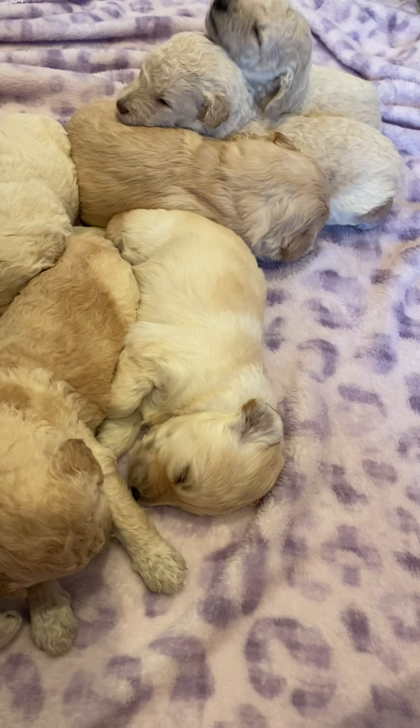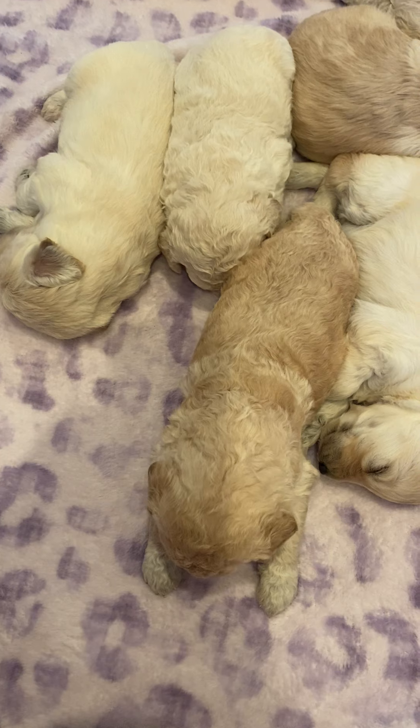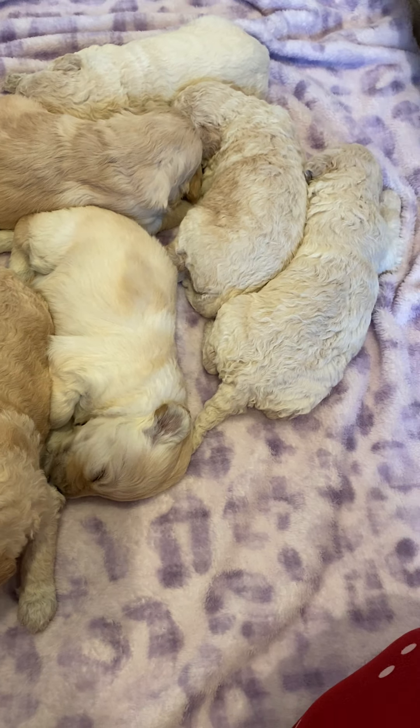Hi everyone! I'm here with Dolly and Winston's puppies. They just got done eating, so of course it's nap time, but they are playing more. Lately they're starting to play with each other and growl and make little barking noises.